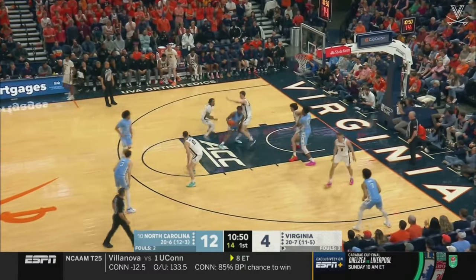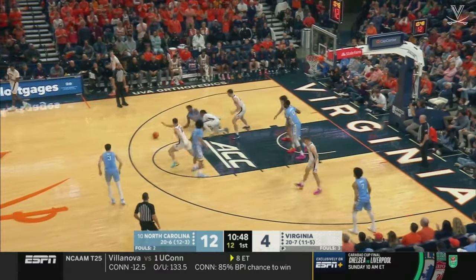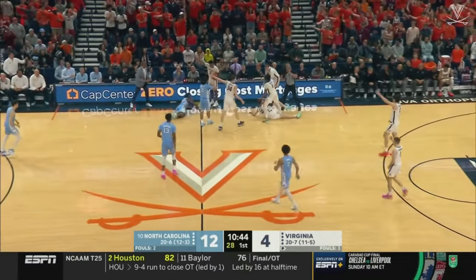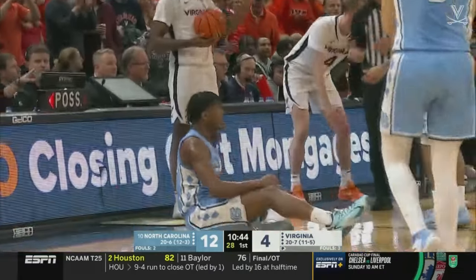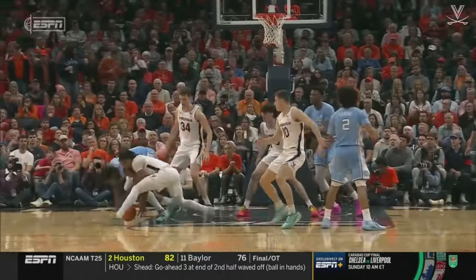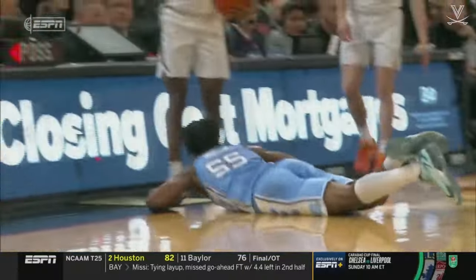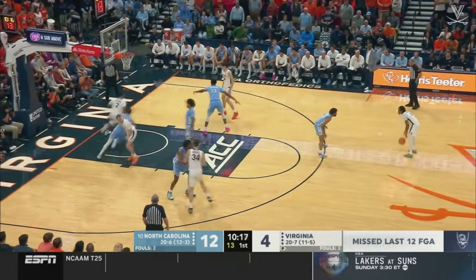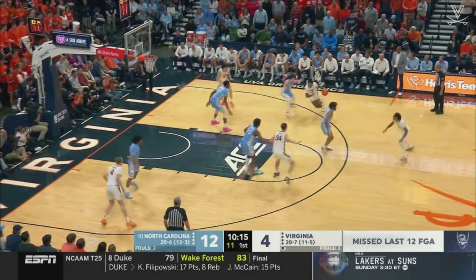Virginia has a very difficult time coming back on anybody when they get down by significant numbers. Ingram lost it. A sprawling attempt by Murray to keep it alive, and Dante Harris comes up with the strip. But Harrison Ingram flying in, knocking it out of bounds.